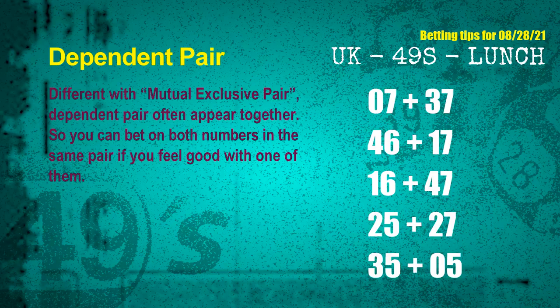Some numbers are mutual exclusive, some are dependent. Numbers in the same dependent pair you can bet on both, because they are often drawn in one draw. The dependent pairs for next draw are: first pair 07 and 37; second pair 46 and 17; third pair 16 and 47; fourth pair 25 and 27; fifth pair 35 and 05.